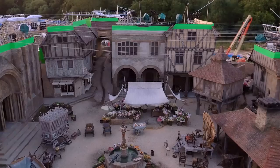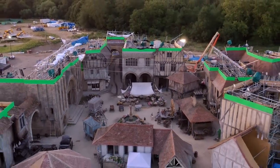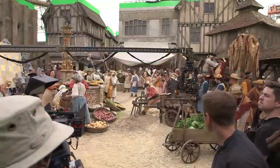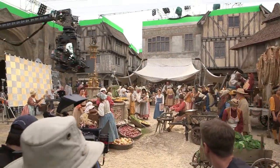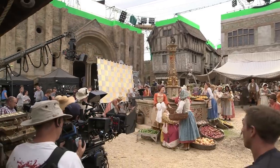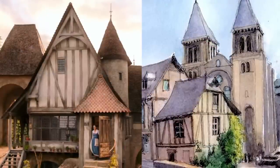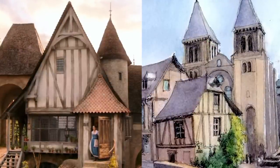Belle's hometown of Villeneuve was built on the huge back lot at Shepperton Studios and was the movie's biggest set, measuring over 28,000 square feet. That size was certainly necessary for the film's first musical number, which features over 150 extras, hundreds of animals, 28 wagons, and a myriad of highly detailed props and set decorations. When it came to designing the fictional town's look, the production designer took inspiration from a village in the south of France called Conques.